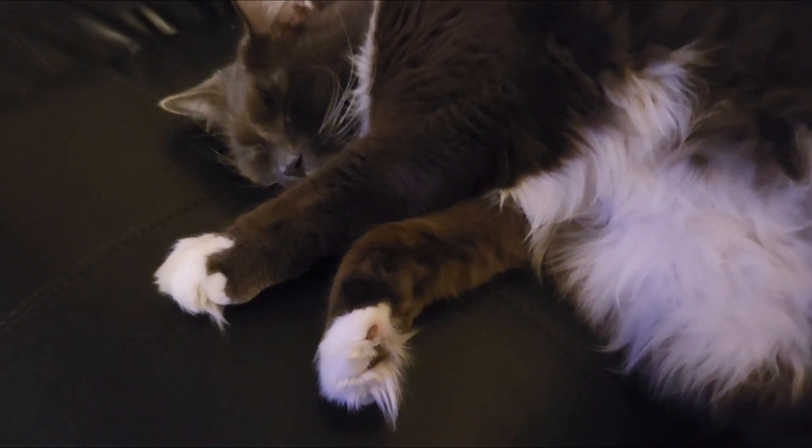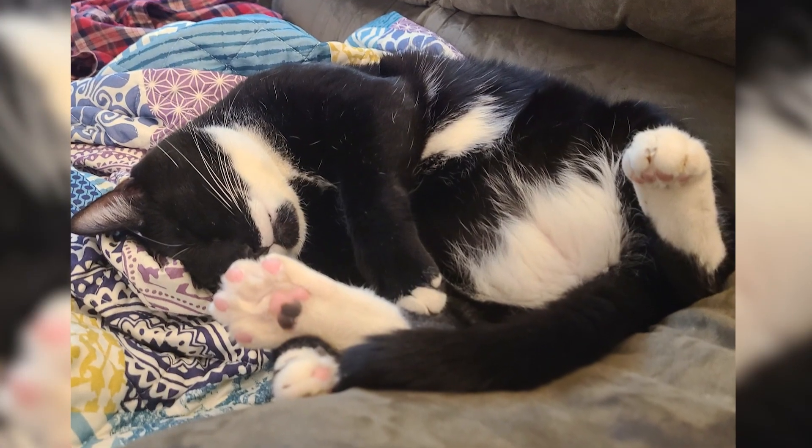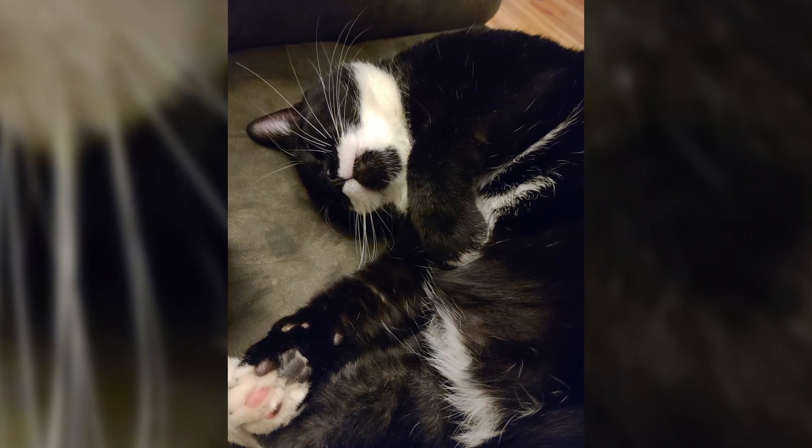Toe tufts. Floofer feet. Some cats have very fluffy paws and some don't. But is there a name for kitten mittens? And what are they for?